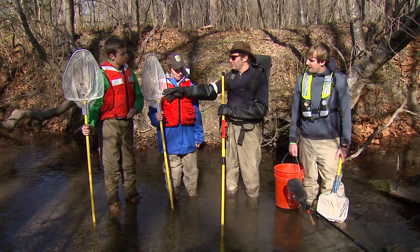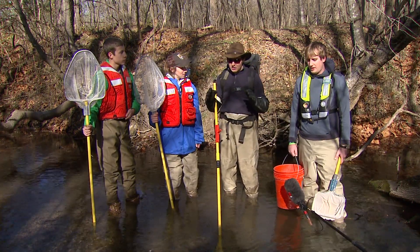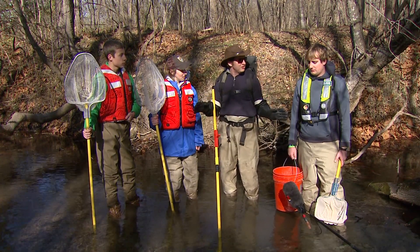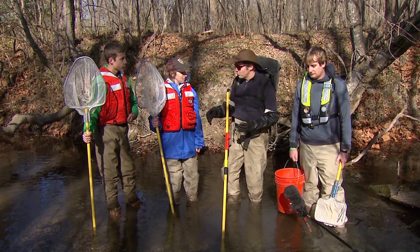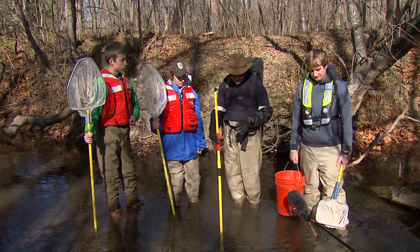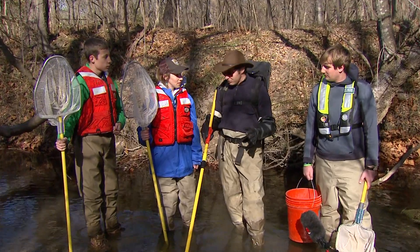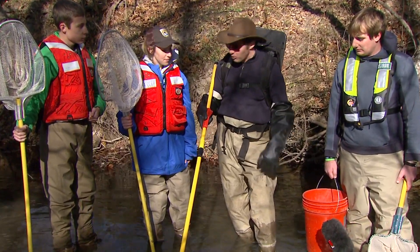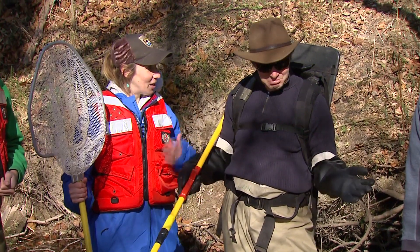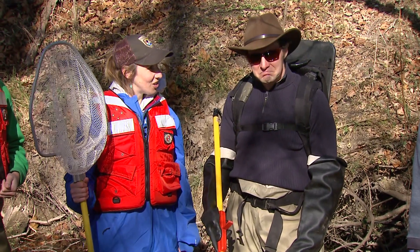We use dip nets to scoop the stunned fish up, put them in a bucket with water, and in a couple of seconds they snap back and are usually fine. We can look at the number of species, the number of individuals, and their body condition to see how they're doing. Safety is important: we always wear rubber gloves, waders so water doesn't get through, and life jackets to protect us. Instead of zapping some ghosts, why don't we zap some fish and give this thing a try?